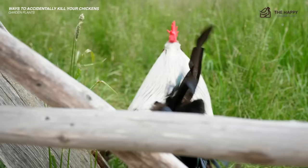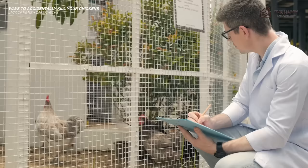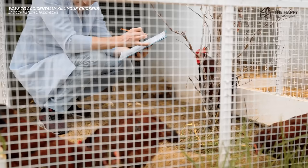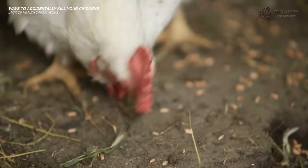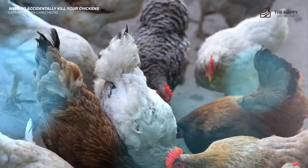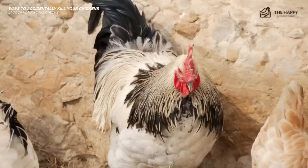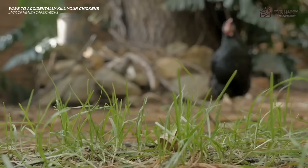Another way you can accidentally kill your chickens is through lack of health care or health checks. Chickens need regular health checks and can suffer from various pests and parasites. It's up to you, the responsible keeper, to regularly check each bird. Parasites such as mites can make a bird anemic, which means the bird can die. A worm infestation can cause birds to drop weight, become lethargic, and nonproductive. Gape worm can even cause a bird to suffocate in worst-case scenarios. Every day when you see your girls, make mental notes — if something seems off, investigate. Being in tune with your flock allows you to catch problems before they get out of hand.